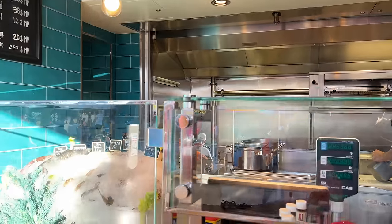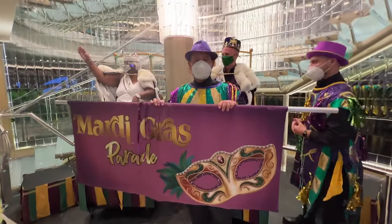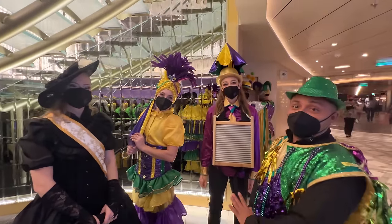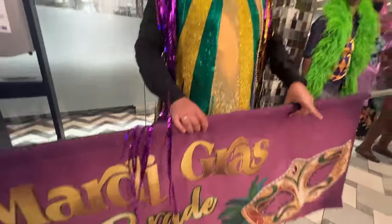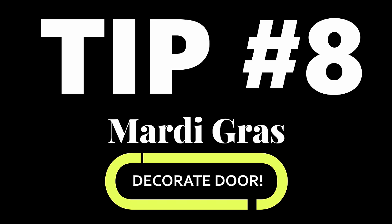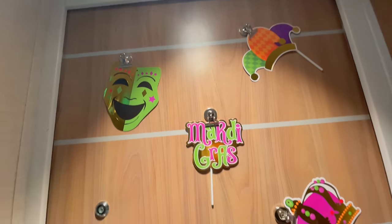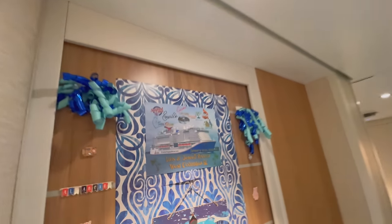Tip number seven: don't miss the Mardi Gras parade. Every single cruise they pick a bunch of guests to participate in this final parade. You're definitely gonna want to be a part of it — it's a lot of fun. Also, it seemed like almost every door on the ship is decorated. Don't be the party with the blank door. Make sure you bring fun stuff to decorate your door — this tradition goes back to the 70s.